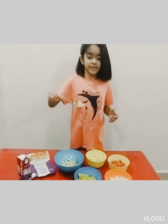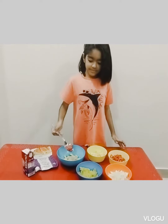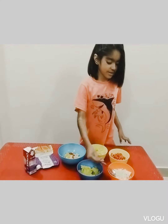Apples are very healthy. Carrots make your eyes very healthy. Boiled potatoes are also healthy. And we also got cabbage.